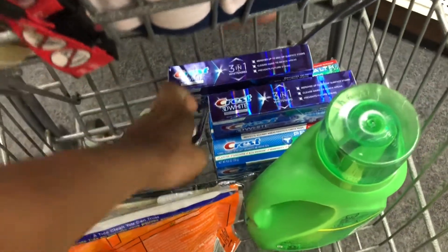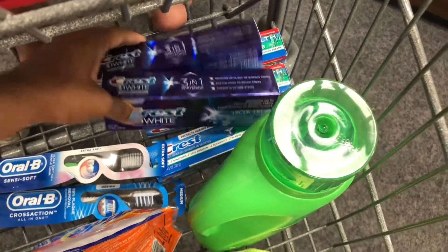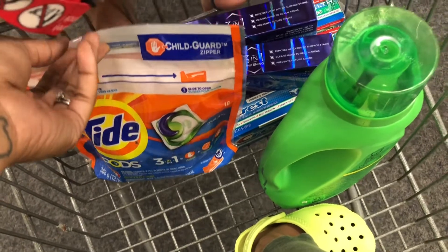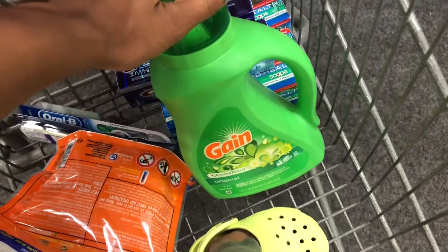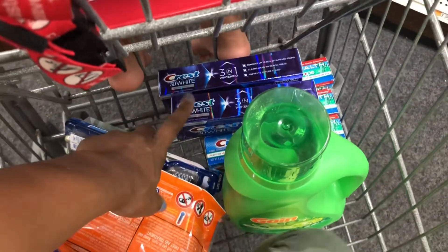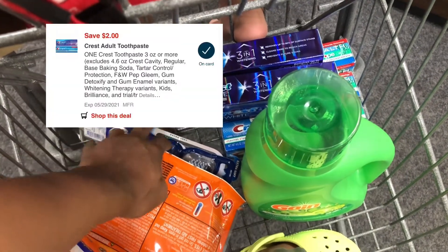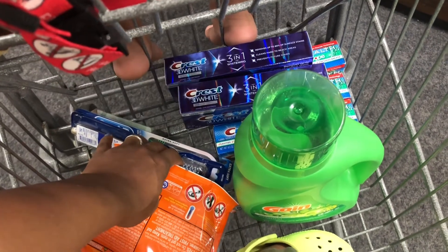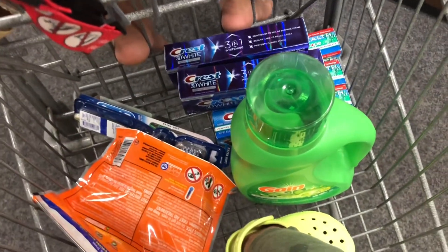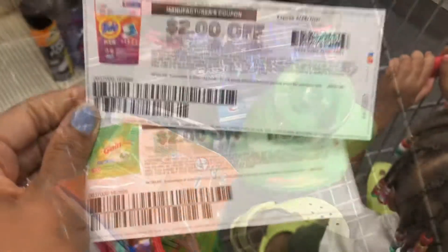So I have two toothbrushes at $2.99 and five toothpastes at $2.99 — a total of seven Oral-B and Crest items at $2.99. Then I have five Tide Pods at $4.94 and Gain liquid at $4.94. I have $2 paper coupons for the Tide and Gain, a $5.20 CRT, two $5-off-three digital coupons, a $2 digital for the Crest, and a $2 digital for the Oral-B. Hopefully both digitals come off, but even if only one does, this will still be a money maker deal after all coupons are applied.